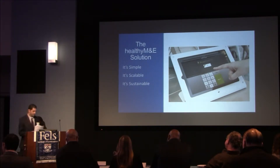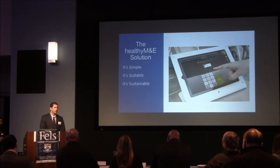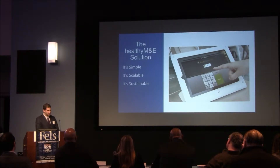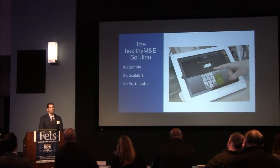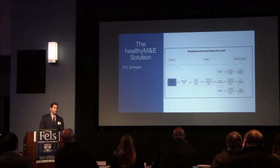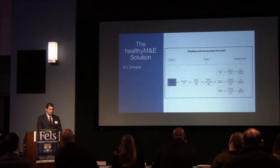So we're proposing a monitoring and evaluation system that will help store owners reliably track their inventory using a provided iPad and an inventory tracking software known as Shopkeep. The idea is for owners to use this iPad to collect inventory data at the time of the exchange with the customer, which will then allow evaluators like us and hopefully eventually the Food Trust to look at this data from all the stores that are actually using the software. This flow chart illustrates the checkout process for purchase at a corner store that is utilizing our system.